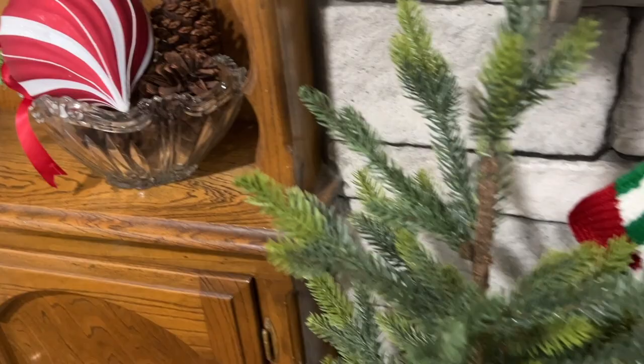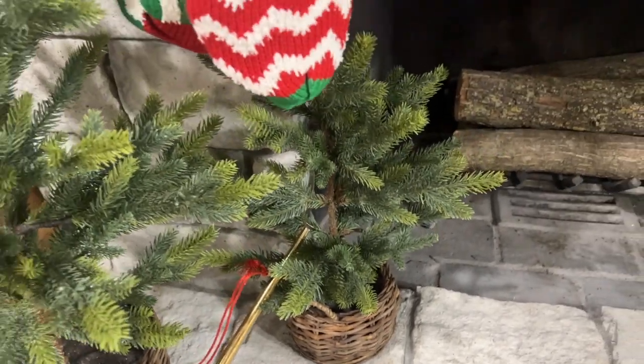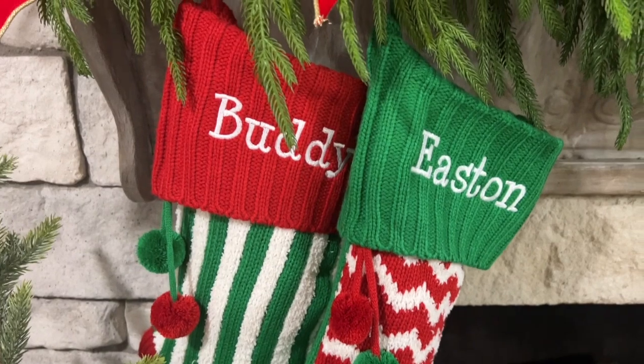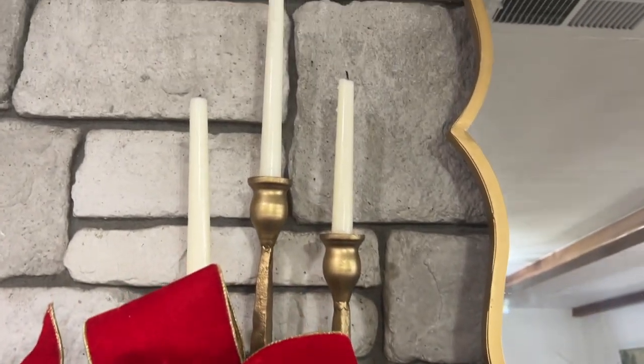We simply added an ornament to a bowl of pine cones with some greenery, and didn't that make the most pretty display? We also have a horn that we thrifted — Easton loves that thing. It's fun to kind of put your Christmas together using the things that you love and enjoy.